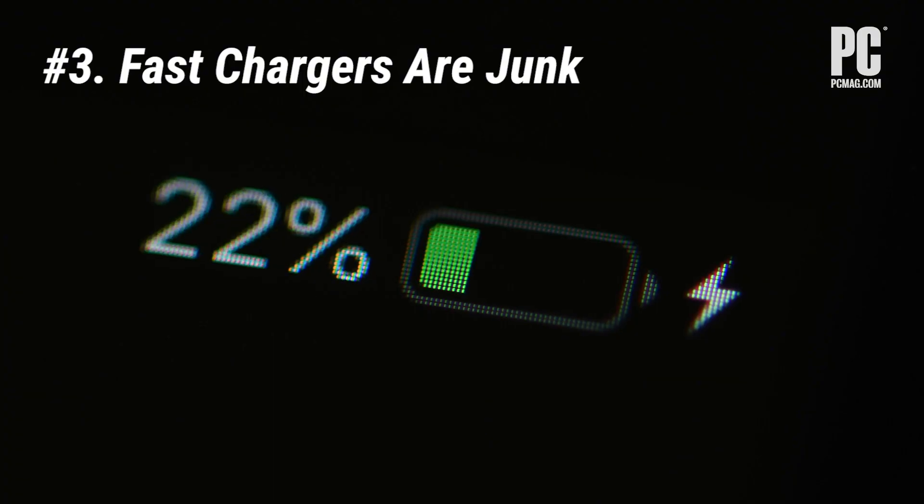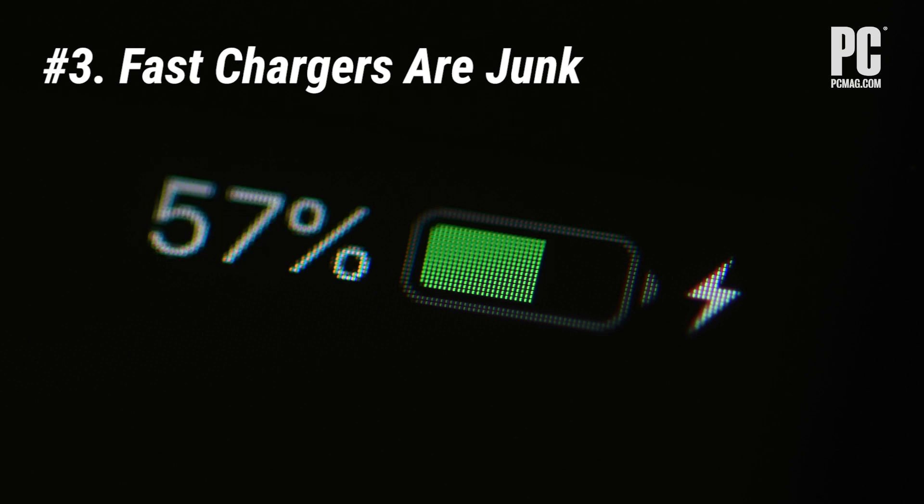And number three: forget those fast chargers. They may seem convenient, but they will ruin your battery way faster than any other method.